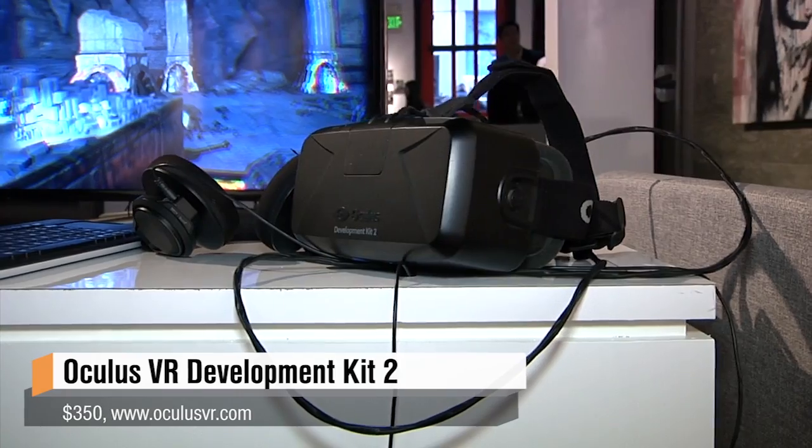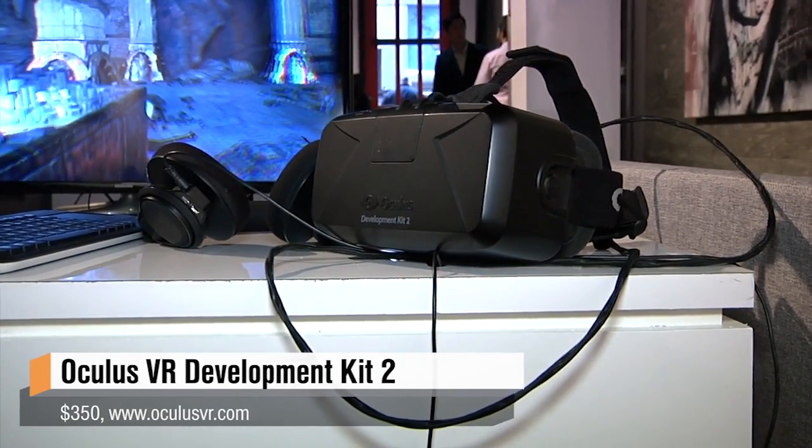You guys have new hardware to announce. We do — it's Development Kit 2, the second piece of hardware that people can pre-order. Pre-order today. Absolutely.